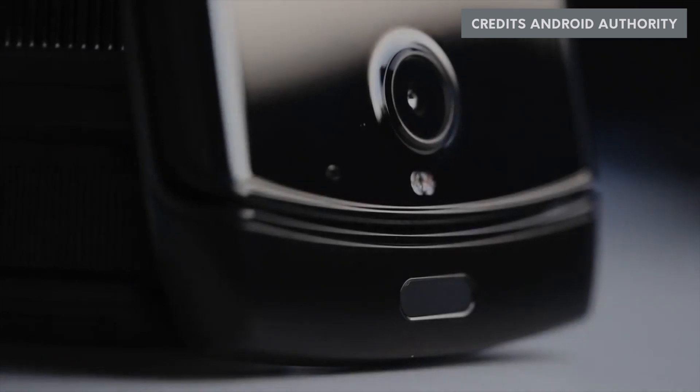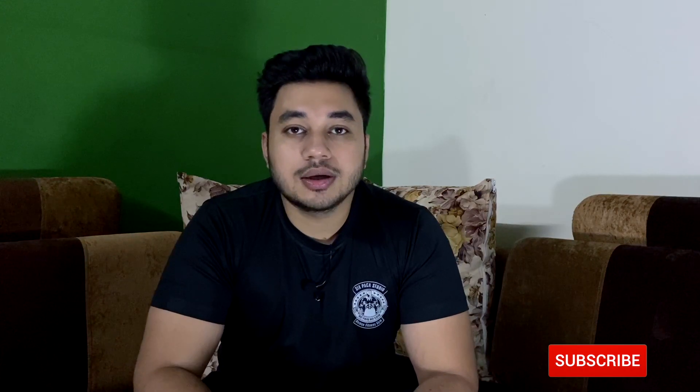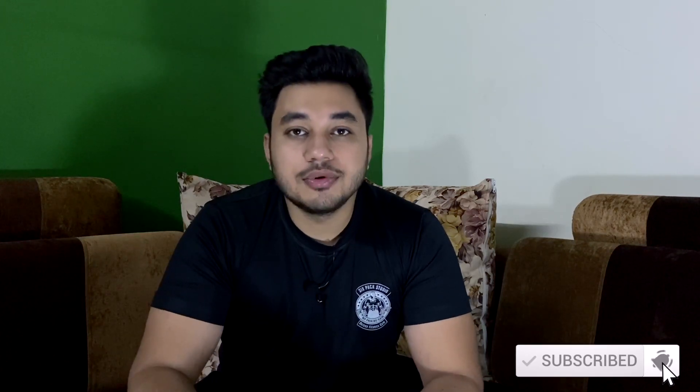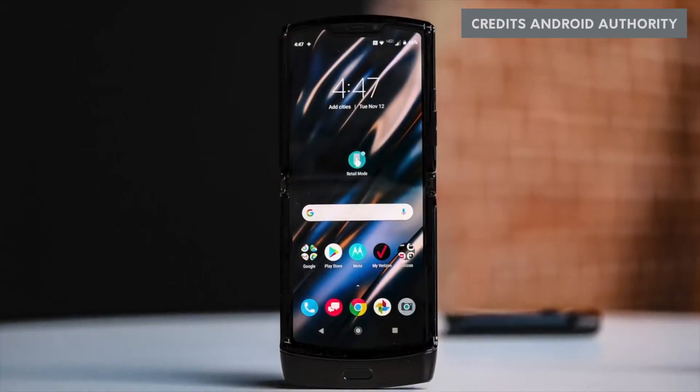Motorola has launched a vertically foldable phone. The launch event was low-key and not many people are aware of it, unlike Apple events. This is the 13th of November. Other reviewers are going to attend the event and record it. It seems Motorola has done a good job — foldable phones are still very rare in the market, so this is still a stage-one product. Let's see how it works.